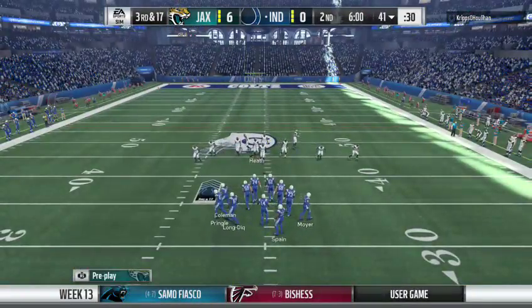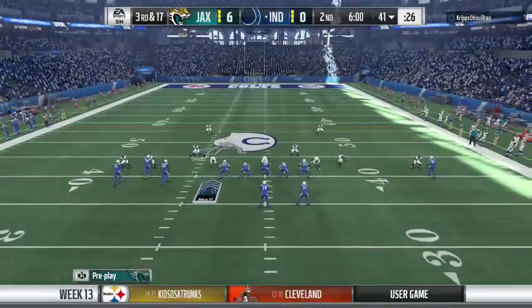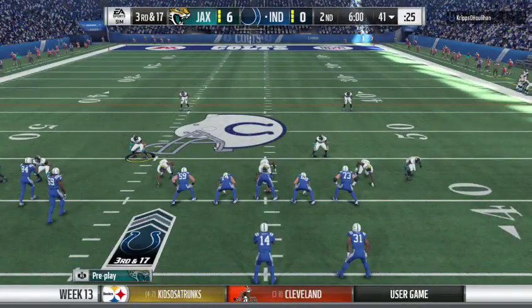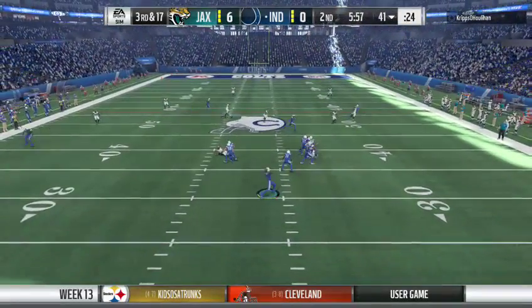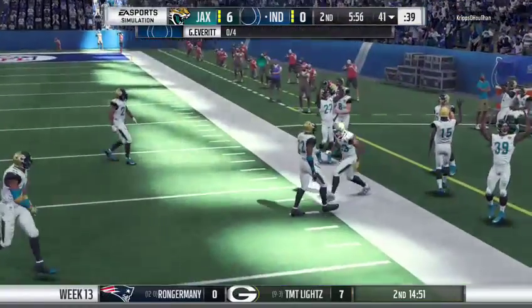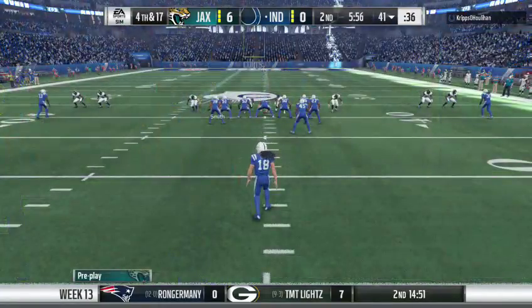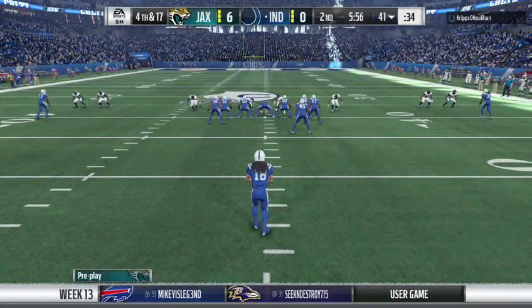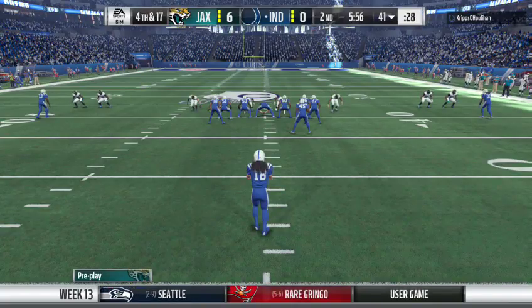Looks like the defense in press coverage here. Off play action, Debraith — and that is incomplete. Not to get too overcritical, but his shoulders looked a little off kilter there when he threw that. I don't think you're being overly critical — you're just analyzing it. If he gets those shoulders right, that pass will go from incomplete to complete.